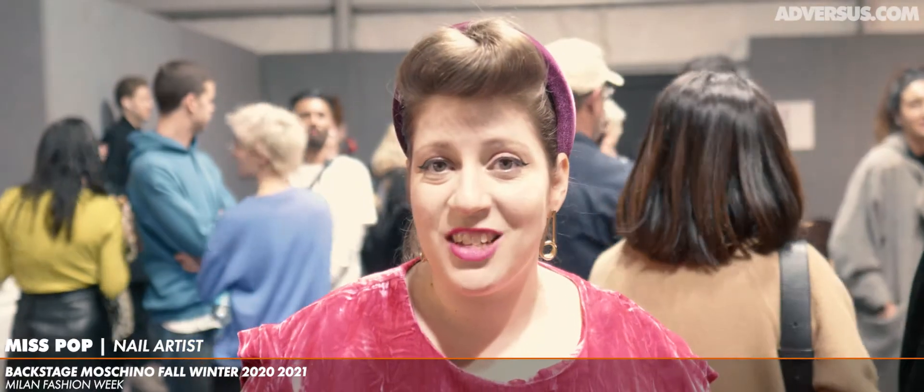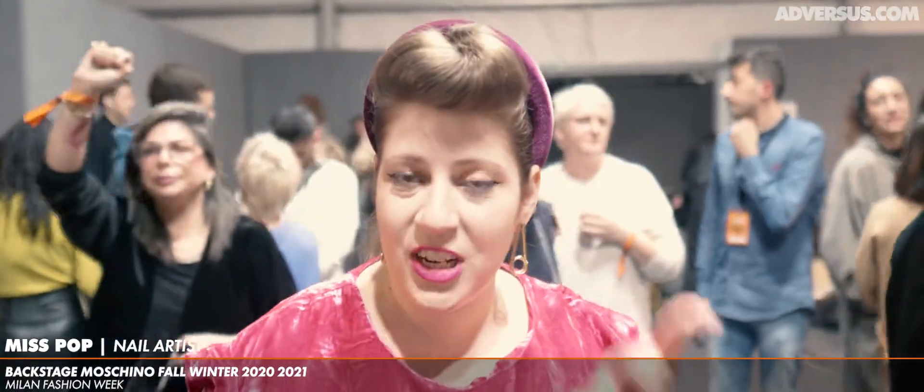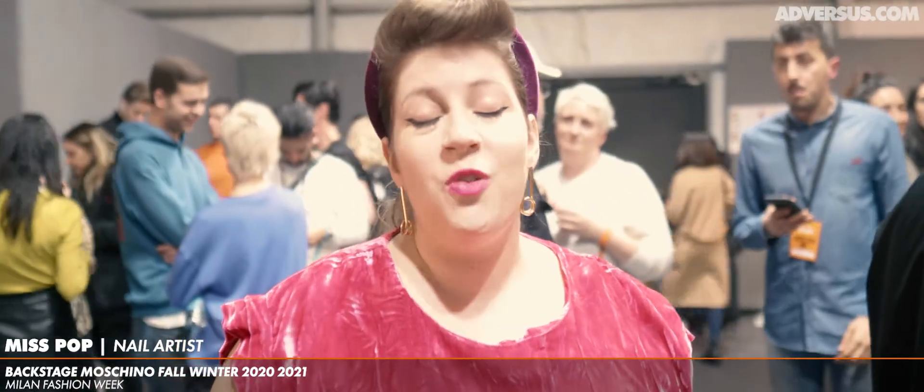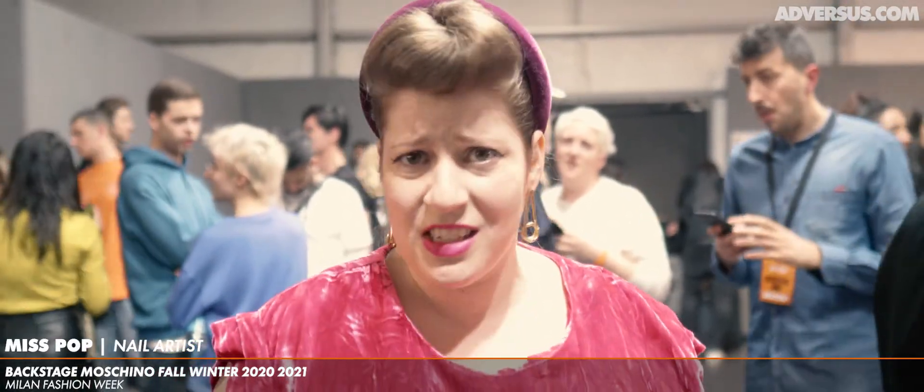Hi, I'm Miss Pop. Welcome backstage to Moschino Fall 2020, and the look for today is a candy-colored French-tip manicure. Not just one color, but seven colors, because it's Jeremy Scott, and the collection is so colorful and playful.